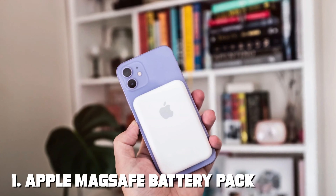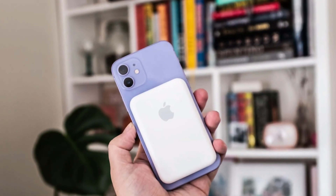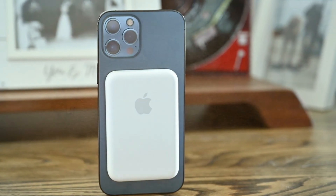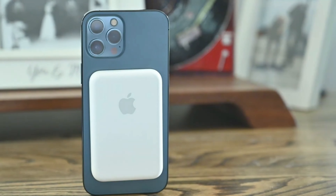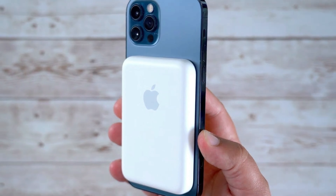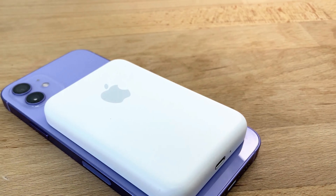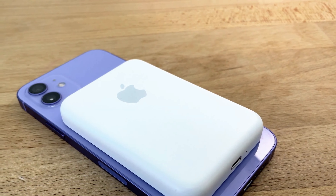At the first position of our list, we have the Apple MagSafe Battery Pack. This sleek and compact power bank is specifically designed for iPhone users. The MagSafe technology ensures a perfect and secure fit to your iPhone, making it feel like an extension of your device rather than an accessory. In terms of quality, Apple has always set the bar high, and this battery pack is no exception. Its premium build materials and attention to detail are evident the moment you hold it. The white finish and the iconic Apple logo give it a premium and minimalist look.